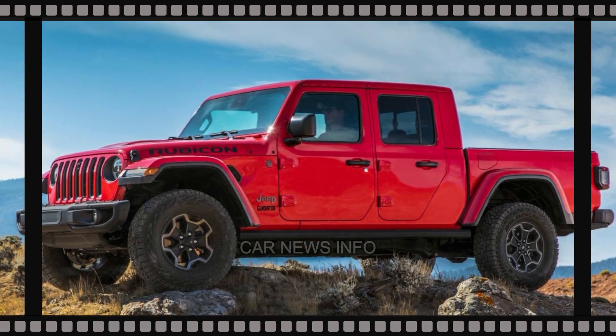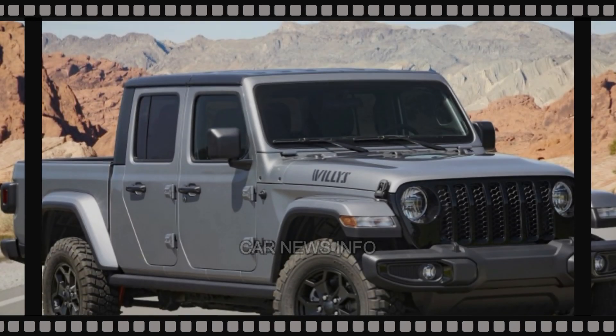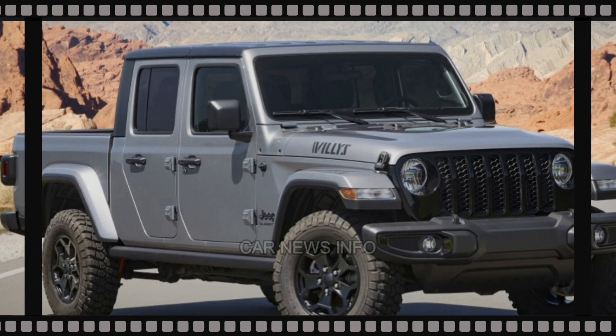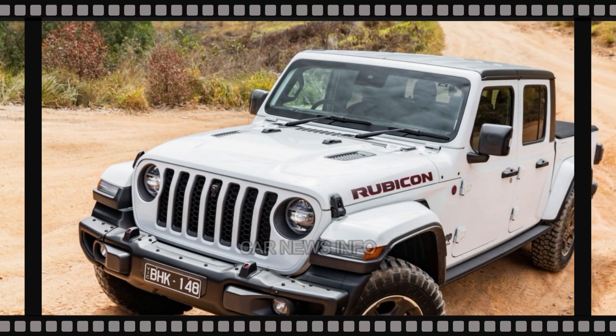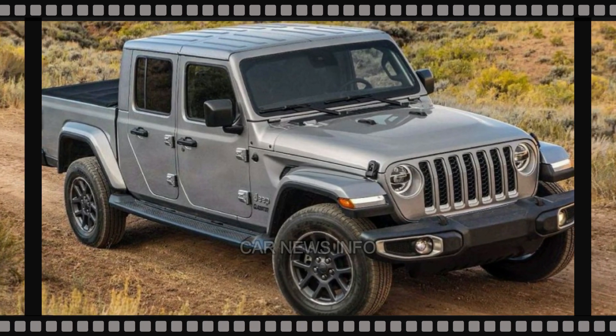The Jeep Wrangler and Gladiator share numerous commonalities, and both are set to debut their facelifted looks for the 2024 model year. While the changes may be considered minor, Jeep seems eager to show off the updated designs, as evidenced by the latest group of spy shots featuring the upcoming Gladiator.